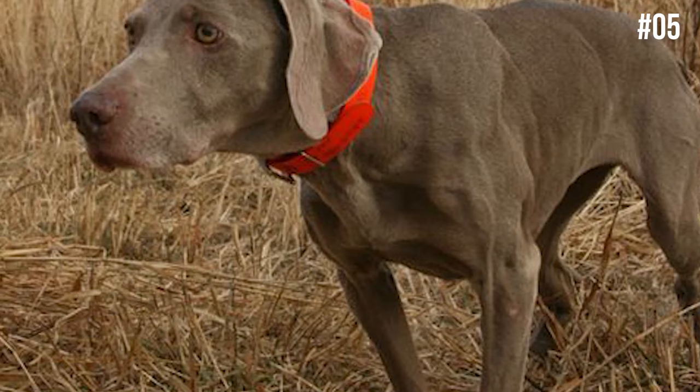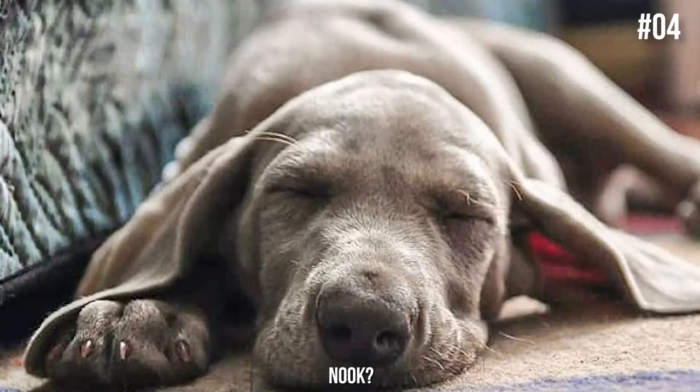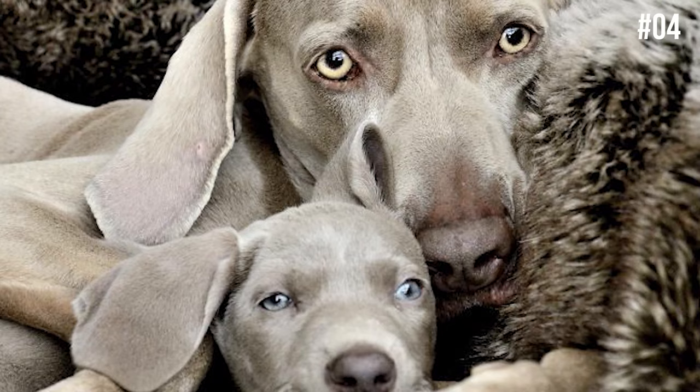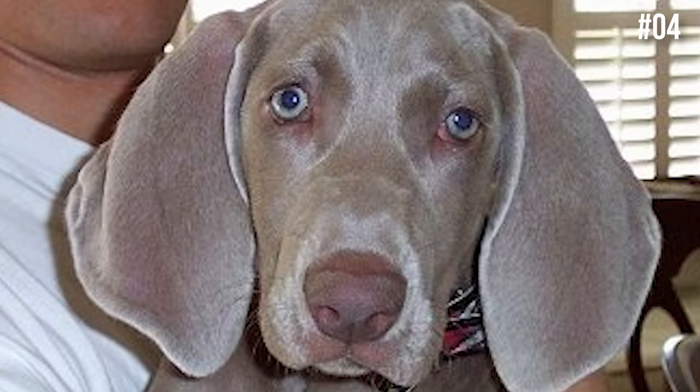Number 4: There is an unusual behavior often seen in the Weimaraner breed — nooking. Does your Weimaraner nook? Nooking refers to the behavior where the dog kneads and sucks on their stuffed toys. We still don't have a full explanation for this, but some believe it is caused by early separation from their mothers, while others believe it is just something Weimaraners do for comfort. Although some say this trait is seen specifically in Weimaraners, it appears it is not exclusive to this breed — it's just that Weimaraners show this behavior far more often than any other breed.